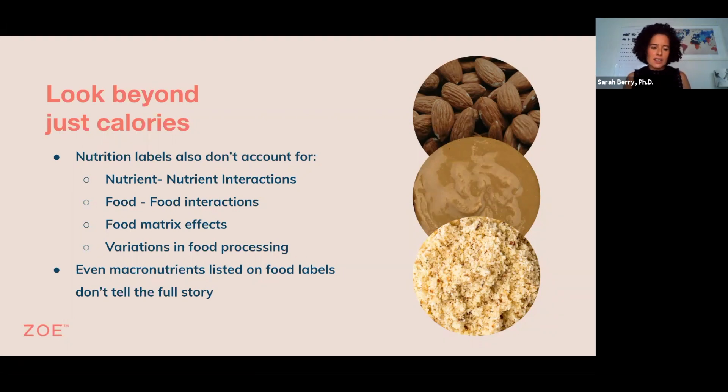And something that's a favourite topic of mine is the food matrix effect. This is all about how the composition of the food, the cell wall structure, the cell wall integrity, the other nutrients that are in there, and how that ultimately impacts our health and the energy value of the food. And food processing affects all of this — it predominantly affects the food matrix, the different levels of nutrients, the accessibility of the nutrients, and ultimately how we respond to that food.